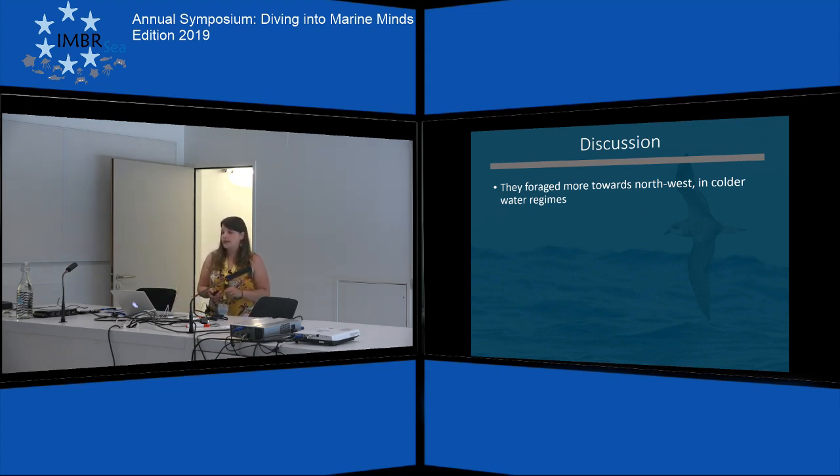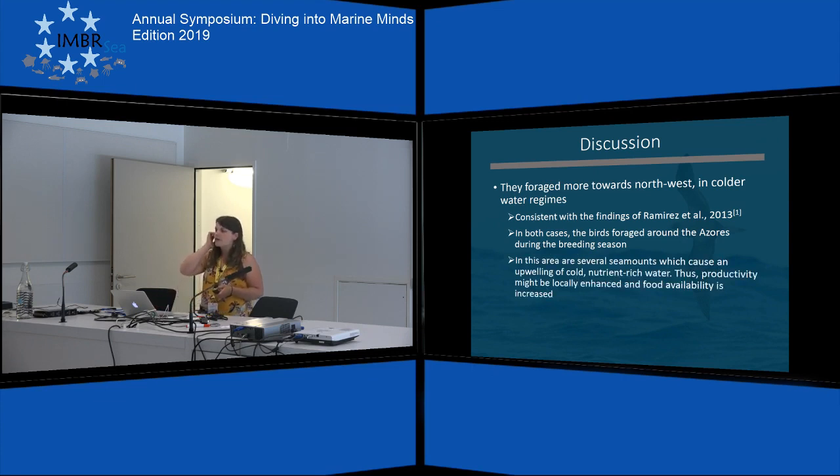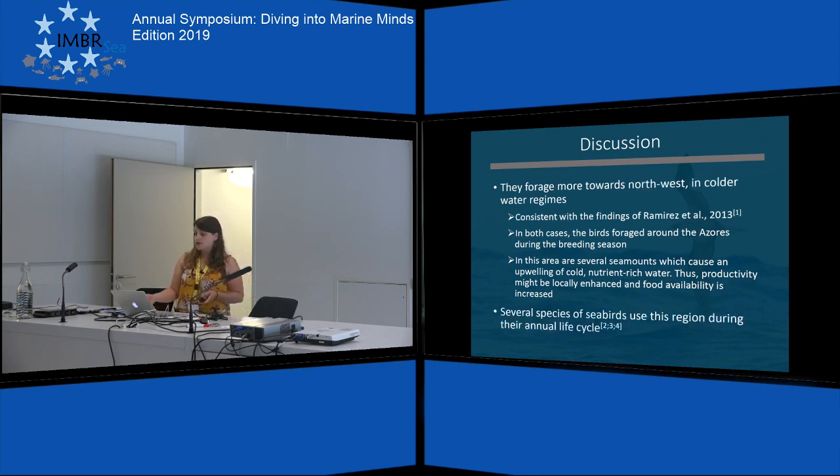How can we explain these results? As seen on the map, the birds forage more towards the northwest around the Azores in colder waters. This is consistent with the findings of Ramirez et al. 2013, who tagged the same species from the same breeding location — in both cases the birds foraged around the Azores during the breeding season. This is probably because around the Azores there are several seamounts which cause upwelling of cold, nutrient-rich water, which likely locally enhances food availability, and also explains why many different seabird species use this region.